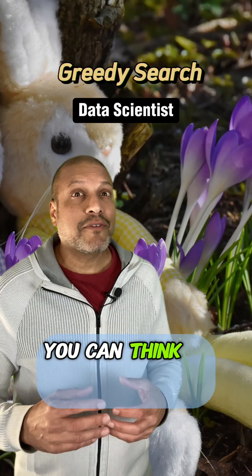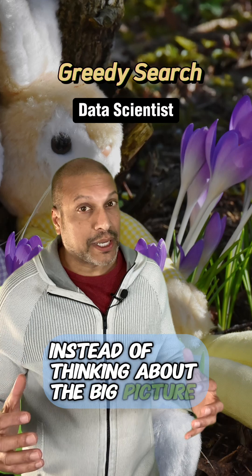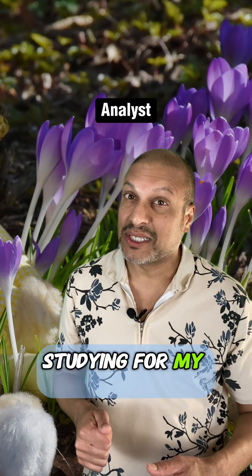What is greedy? You can think of a greedy search as doing what's best at the moment, instead of thinking about the big picture. So like when I decided to go out tonight instead of spending the night at the library studying for my test.